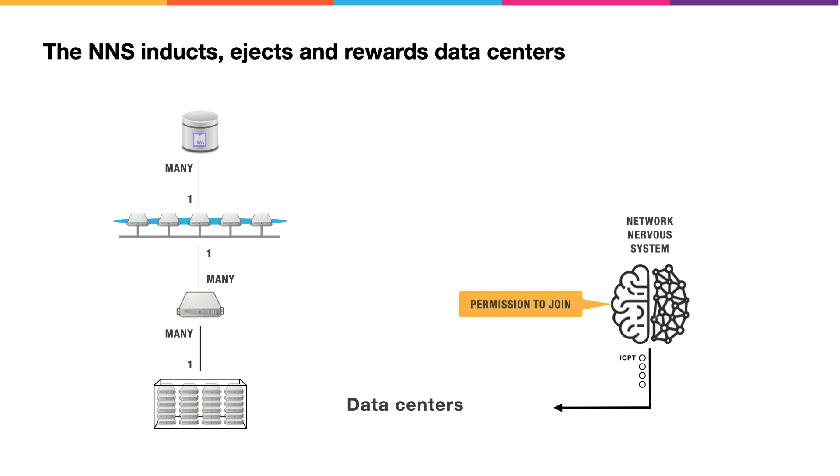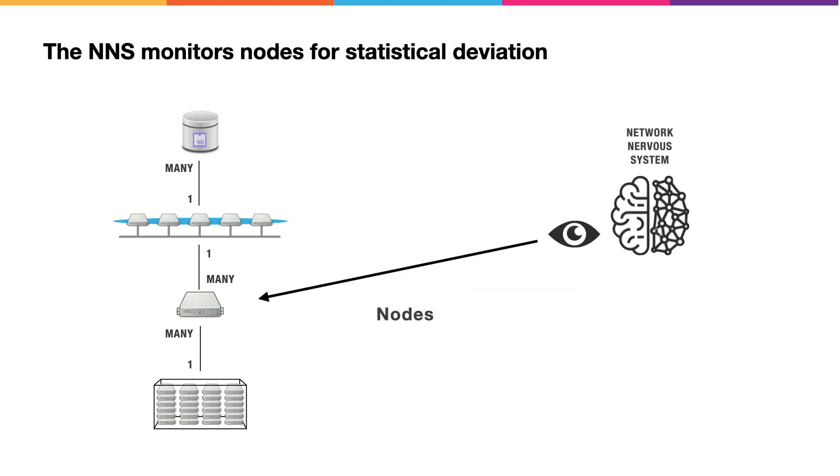The Network Nervous System is responsible for managing the data centers. Data centers get into the network by applying to the Network Nervous System, which is responsible for inducting them. While the Network Nervous System itself is an open governance system, it permissions participation in the network — playing a role equivalent to ICANN on the Internet, which doles out autonomous system numbers for those that want to run BGP routers. The NNS plays a wide range of network management roles; for example, it monitors node machines looking for statistical deviation that could indicate underperformance or faulty behavior.